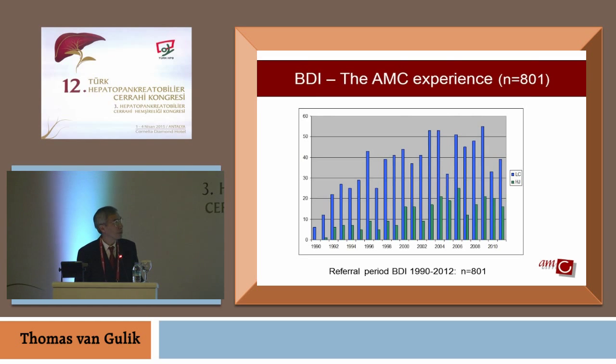In our center, the AMC in Amsterdam, we have quite extensive experience with the management of bile duct injuries — over a 22-year period, 800 patients. With two years added on top of that, we have another 80 patients, and you can see how they were managed. About one-third are eventually repaired with a hepaticojejunostomy, and the other two-thirds are managed with non-operative, non-surgical methods.